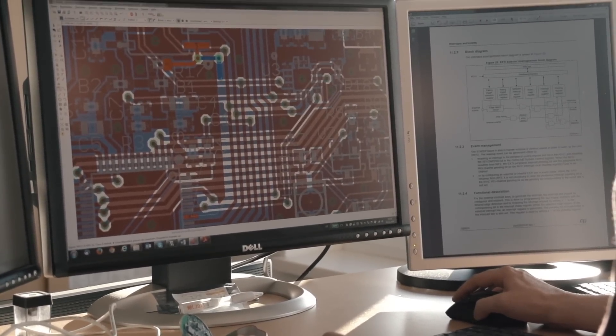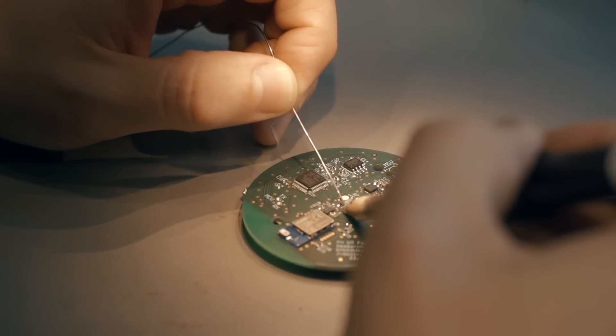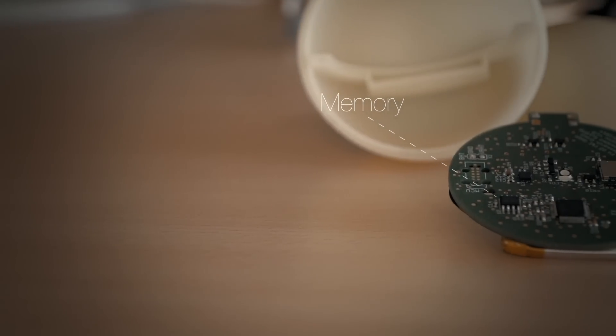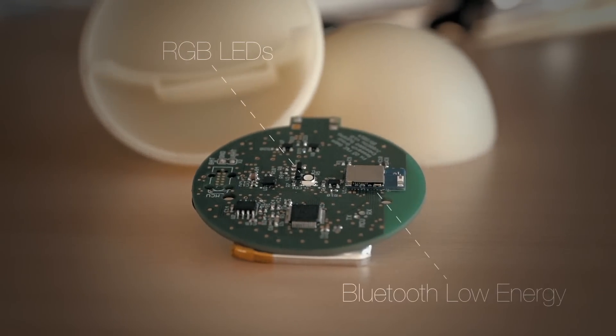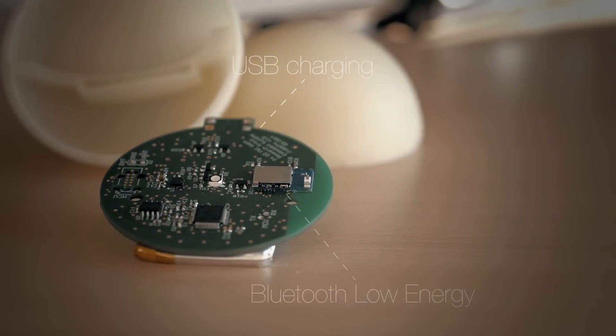We equip the hardware of the balls with cutting-edge intelligence to implement all features of the balls. A lot of know-how went into signal processing, power optimization, and ball casing.